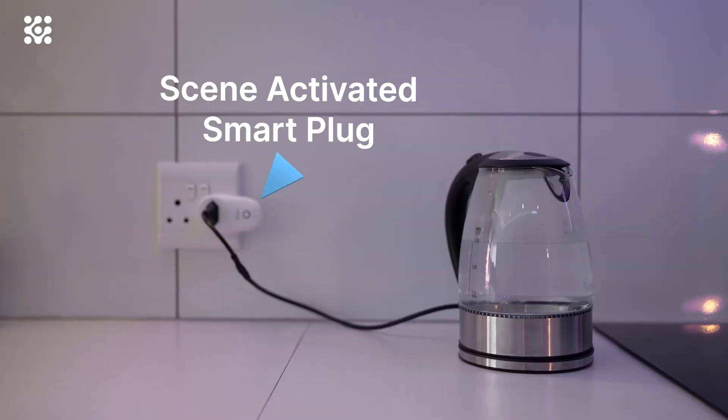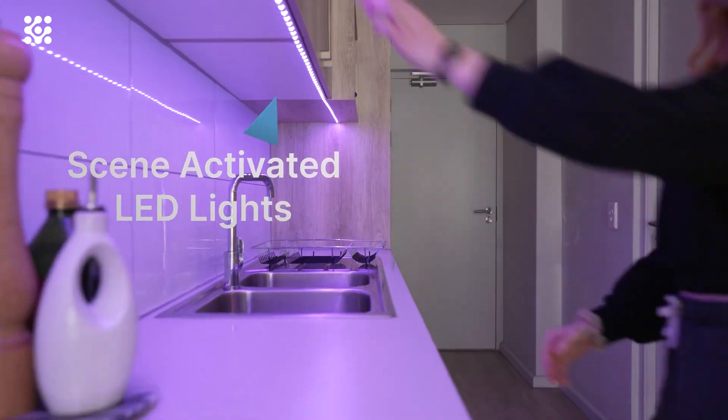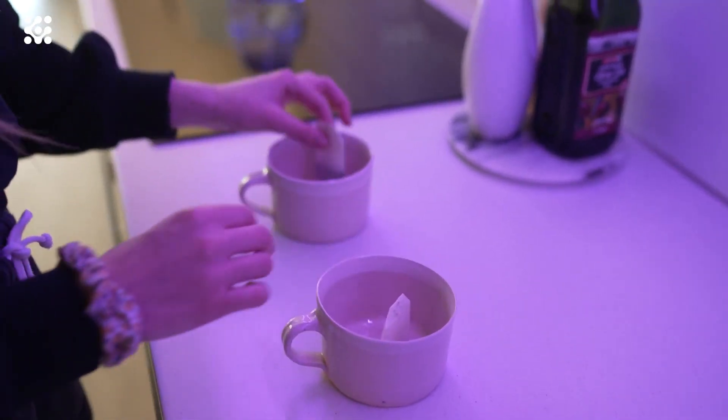You can use the dual channel switches, touchscreen, and eWeLink app to control the Sonoff NS Panel. It also supports Alexa, Alice, Google Assistant, and even Siri Shortcuts, so you can control your home appliances with simple voice control.